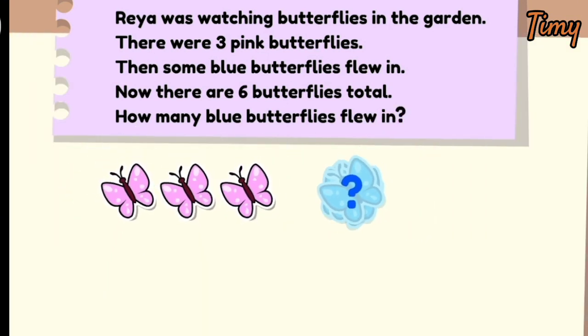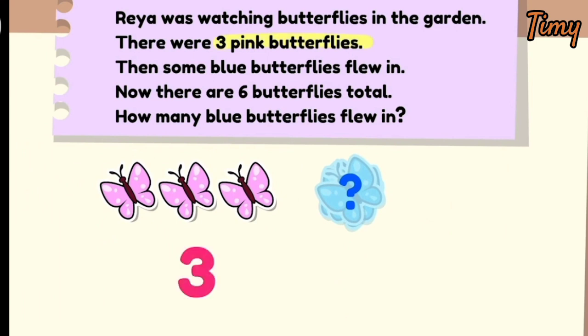Let's find the important details. We start with three pink butterflies. Then some blue butterflies fly in, but we don't know how many. And now there are six butterflies total. How many blue butterflies are there? Now that we have all the important pieces, let's solve the mystery. Three plus what equals six? Three plus three equals six.